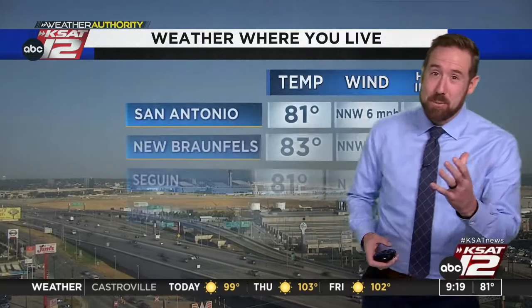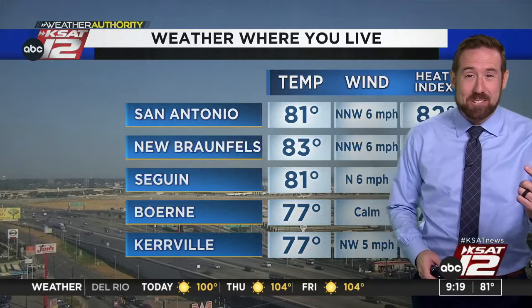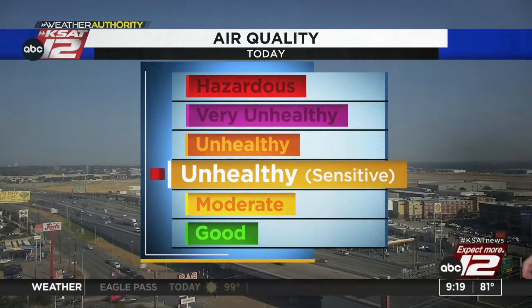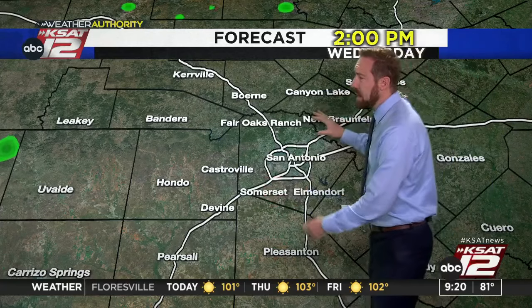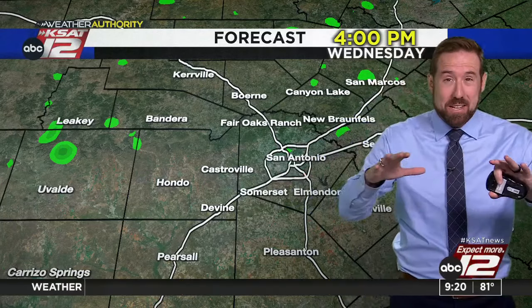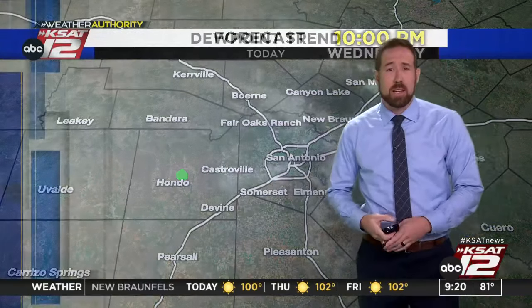It's 81 degrees right now. New Braunfels, 83; Seguin, 81; Boerne and Comfort, which started in the 60s, now in the mid-upper 70s. Air quality today is not great — there'll be elevated levels of ozone. We're in the unhealthy for sensitive folks category. We don't expect a lot of rain, but could see a couple of showers this afternoon between 3 and 7 with a 10 to 20 percent chance. Otherwise it's going to be partly cloudy and hot.